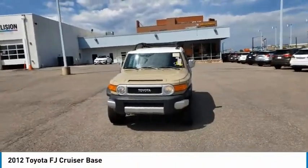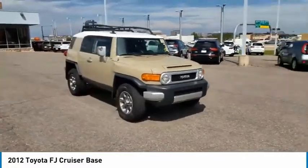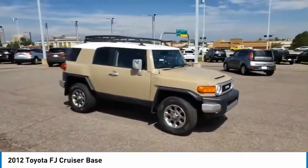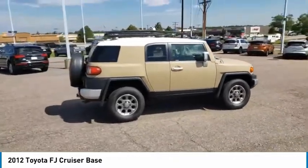Make a great choice today with the 2012 FJ Cruiser. Toyota FJ Cruiser. It's rugged and sleek and stylish in an unimposing way. This vehicle has less than 95,000 miles.